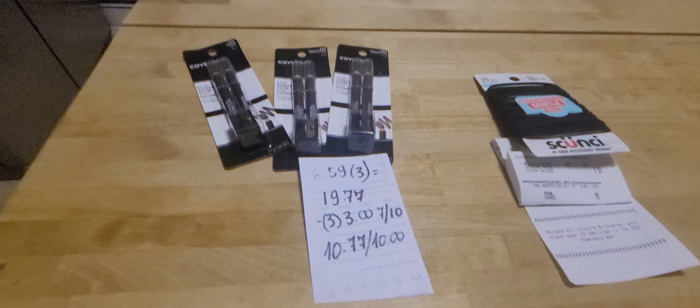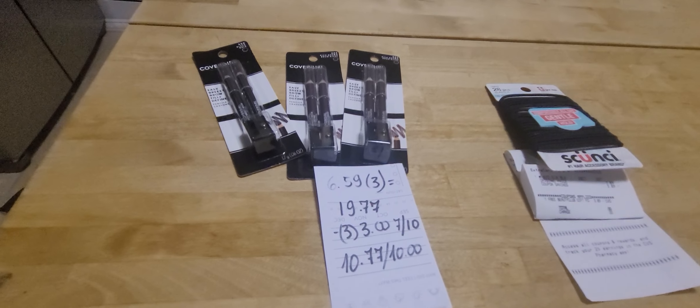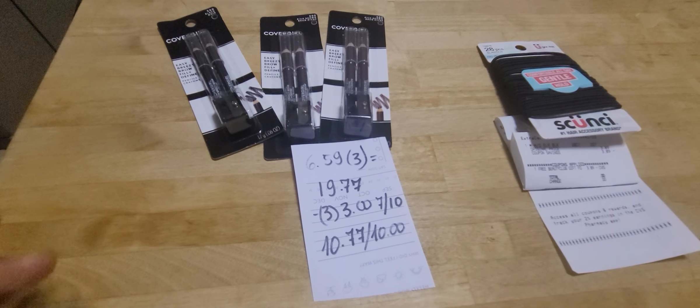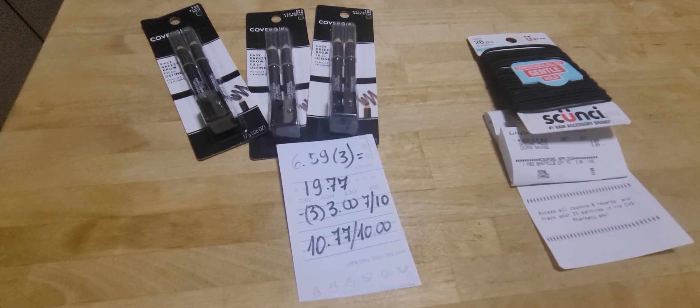Hi, these are my CVS deals for this week. There are very few deals, but I managed to get the Ephragan. They are $7.79 and they are producing $5 in extra care bucks.